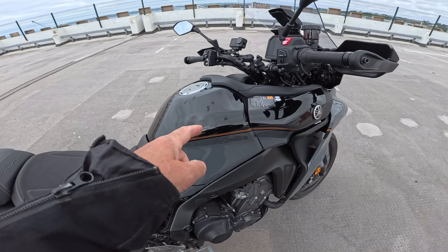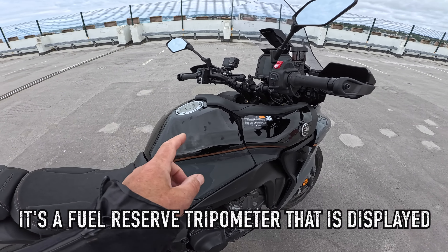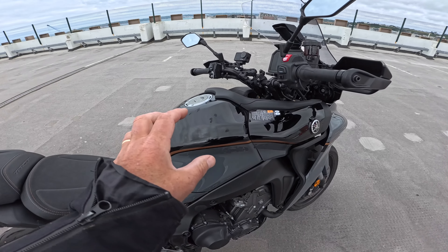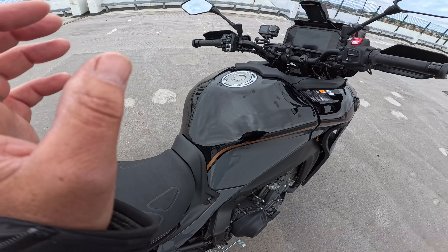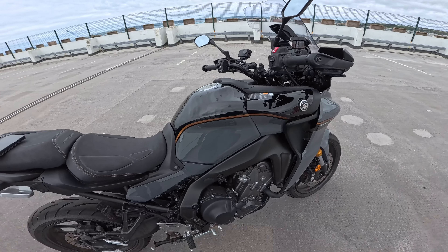There is no range-to-empty on the 7-inch dash, surprisingly. So when the fuel warning light does come on — and if I'm wrong I'll put something up here — I think that gives you about 0.6 of a gallon, which at that fuel consumption is going to give you something in the region of about 28 miles before the bike just stops and you've got to push it.